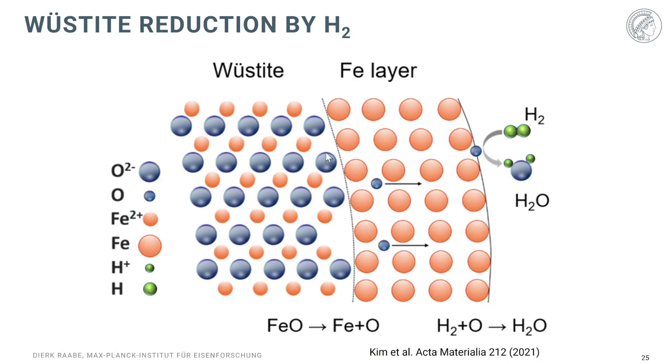Shown schematically, you have the wüstite (FeO) with a rather dense iron layer that has formed on top. The oxygen must now diffuse outward toward the nearest free surface, where it can recombine with hydrogen to form water, which is then transported away. This solid-state diffusion is the sluggish part of the reaction, particularly when you have such a coarse shell-type structure.